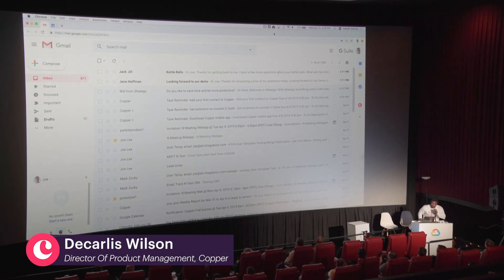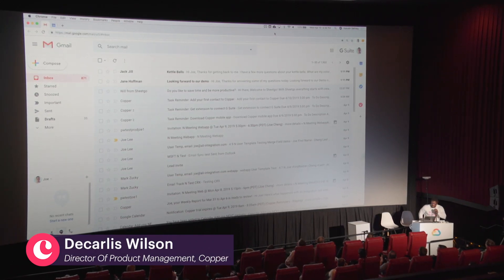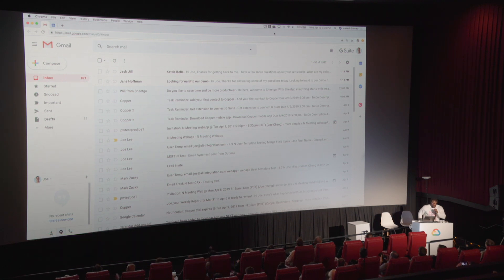My name is DeKarlis and I work on growth and collaboration as a product manager for Copper. I am thrilled over the moon to be here with you today. Thank you for coming.